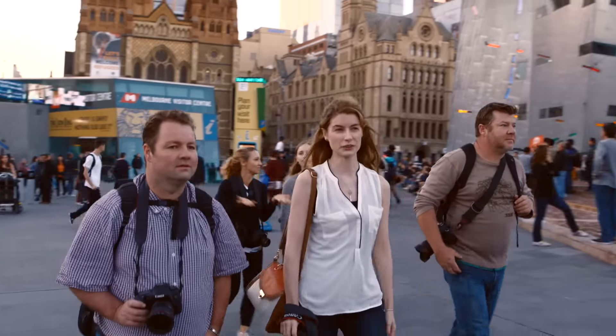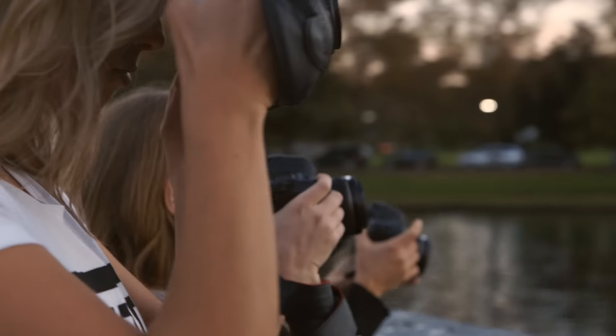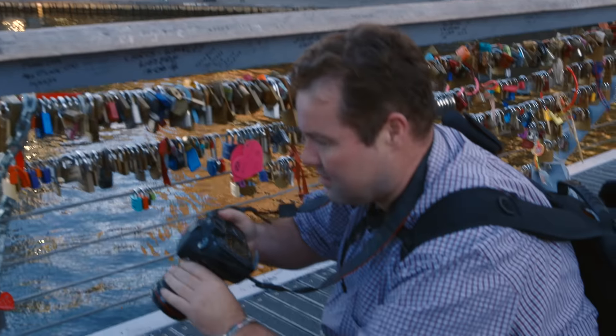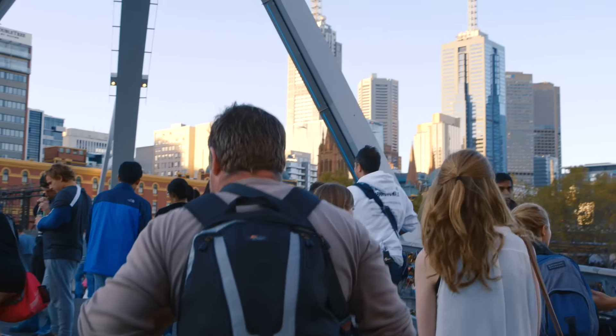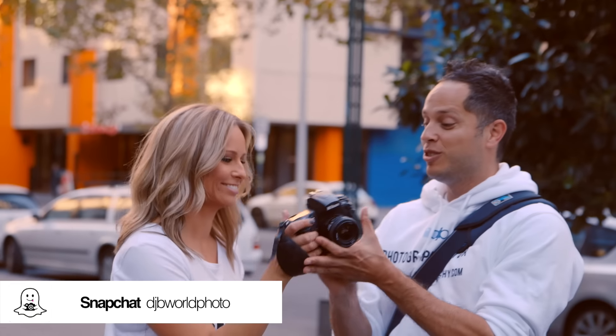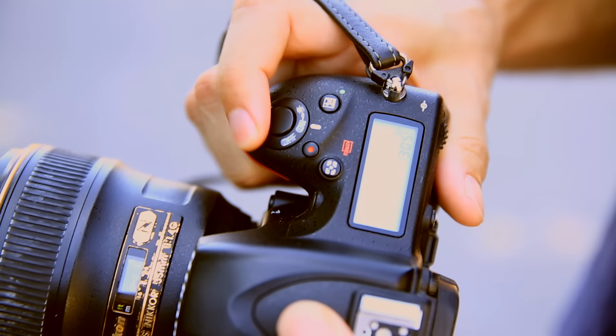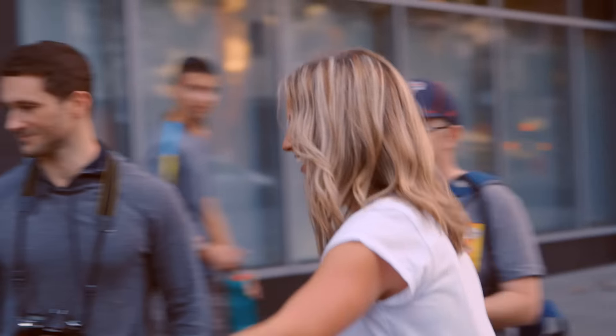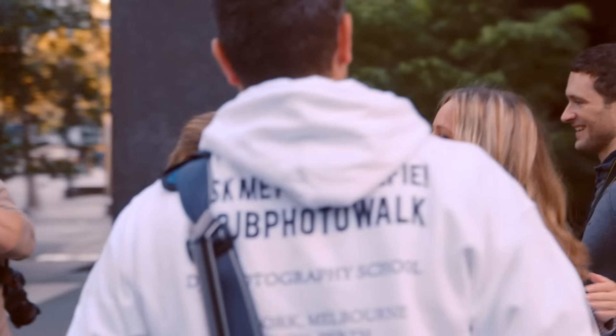I'm super excited to start my first photography workshop with the DJB Photography School. It's about time I finally learnt how to use my digital camera. If you're in Melbourne, Sydney, Perth, Brisbane, Auckland or New York, you can come along as well. This is Dan from DJB Photography. He's going to tell us what we need to do. First of all, turn your camera on for the first step. We're going to introduce Amelia, our amazing photography mentor in Melbourne, right here.